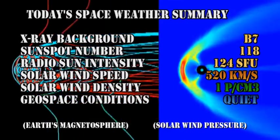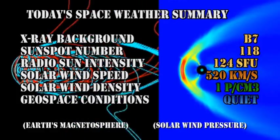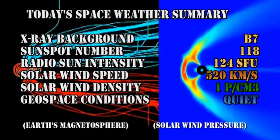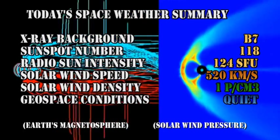In summary, the X-ray background is at the B7 level, the sunspot number is at 118, the radio Sun intensity is at 124 solar flux units, the solar wind speed has dropped to 520 km per second, with a density of approximately one proton per cubic centimeter, and geospace conditions are once again quiet.